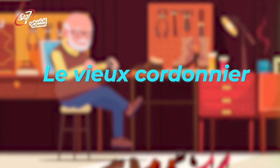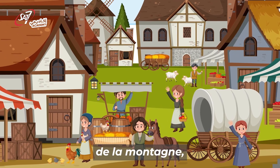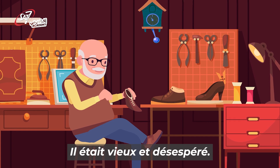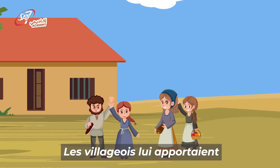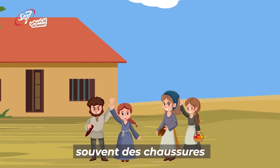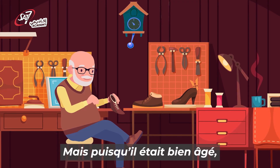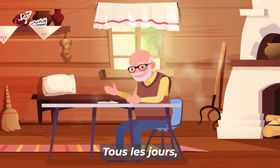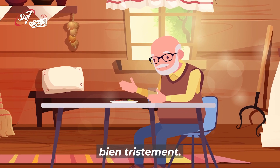Le vieux cordonnier. Dans un petit village de la montagne, il y avait un pauvre cordonnier qui vivait seul. Il était vieux et désespéré. Les villageois lui apportaient souvent des chaussures à réparer. Mais puisqu'il était bien âgé, il ne travaillait pas vite. Tous les jours, il mangeait tout seul, bien tristement.